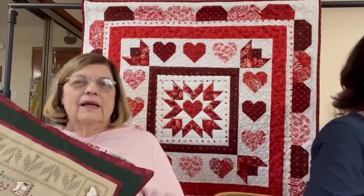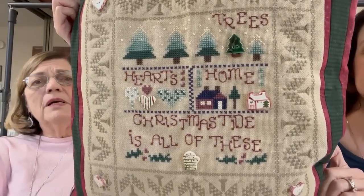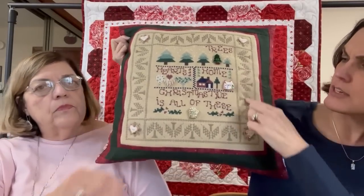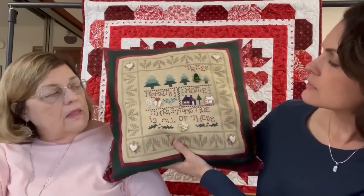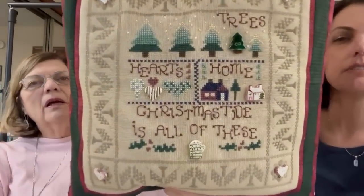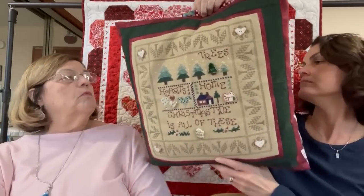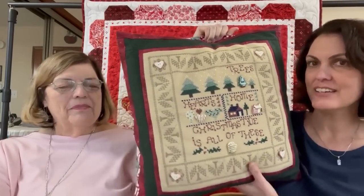The second pillow — I don't remember the pattern, possibly Shepherd's Bush — was made years ago. It might be a kit: trees, hearts, 'Home,' 'Christmas Tide' — all stitched in pearl cotton with buttons. I love it; I think it's so pretty. It's probably a good 30 years old as well. I've been here almost 20 years and I know I made it before we came here. It has a winter tree backing — one side is upside down, but it leans against the couch so you can't tell.